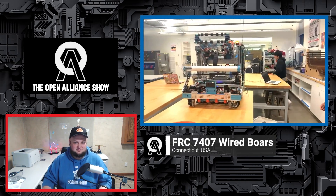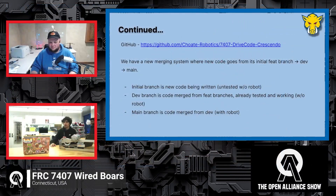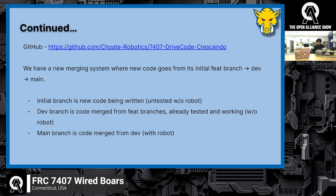We have one more programming slide. We've switched up our GitHub quite a bit from last year with a new merging system to prevent errors. Code goes from an initial branch to dev and then to main. The initial branch is brand-new, untested code. Once merged into dev, all tests are working but the code hasn't been tested on the actual robot yet — we used testing mechanisms to test code before deploying to dev. Our main branch is when the code from dev is tested on actual hardware and is working. Our GitHub is also linked above.